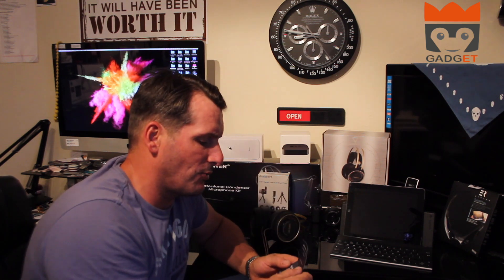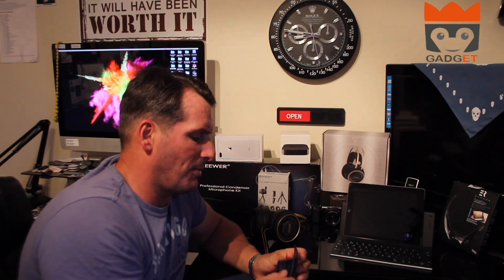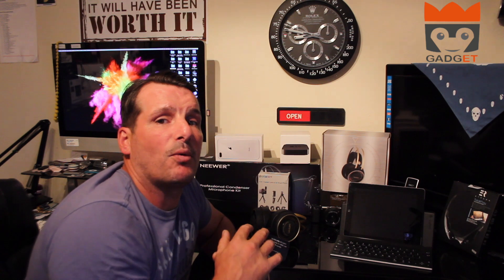You get a VIP card for 10% off your next purchase, which I think is a nice touch from Betron. These headphones are currently $19.99 on Amazon, so they're an excellent purchase. I've had them for months now and they have never let me down once — they're really comfortable.